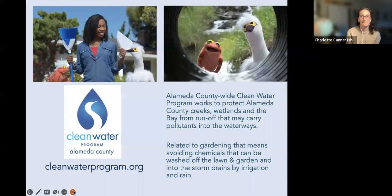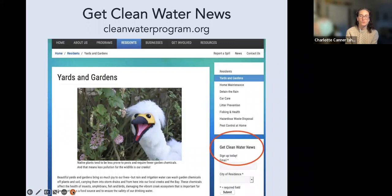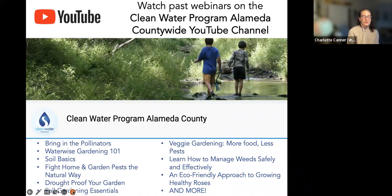You can learn more at cleanwaterprogram.org, sign up for their newsletter, and get information about events like this webinar. You can also access their social media and YouTube channel. This webinar will be recorded and posted to the Clean Water Program YouTube channel, where you can see all past webinars. Go to YouTube and search 'Clean Water Program Alameda,' or access it through cleanwaterprogram.org.